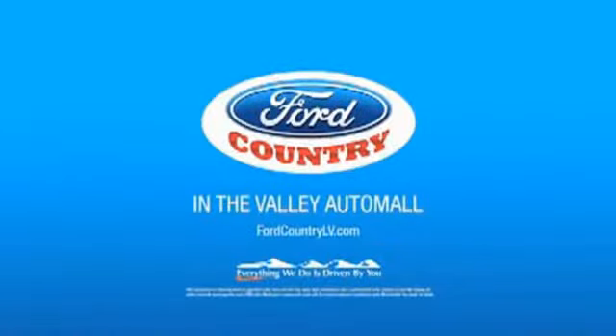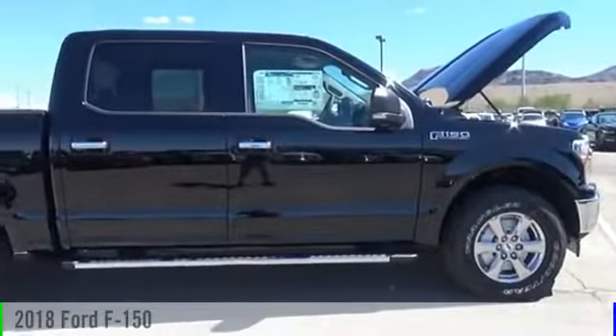Visit Ford Country in the Valley Auto Mall today. The 2018 F-150.